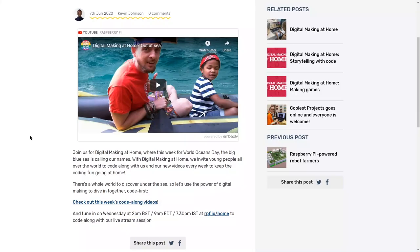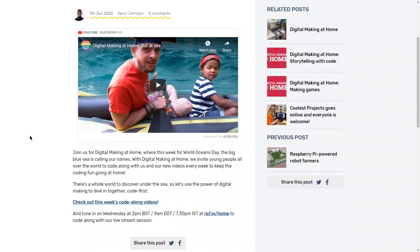A quick reminder that Digital Making at Home is still ongoing. This is the Raspberry Pi Foundation's way of helping people learn wherever they are and have a feeling of community by working on similar projects and themes. This week, in honor of World Oceans Day, their theme is 'Out at Sea.' There will be code-alongs tailored to young people, easy to follow along with. The stream is happening on the RPF.io page the same day as this video comes out — it begins at 2pm BST, 9am EDT, or 7:30pm IST.